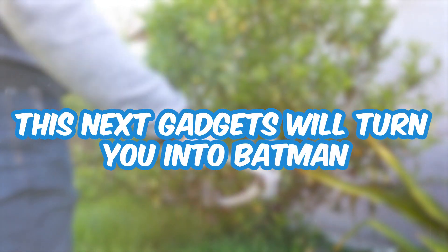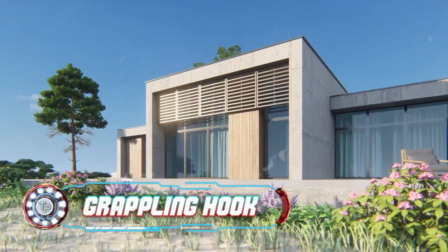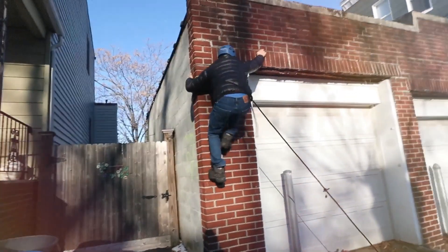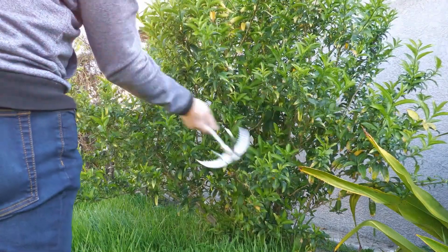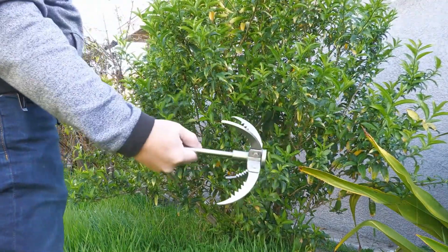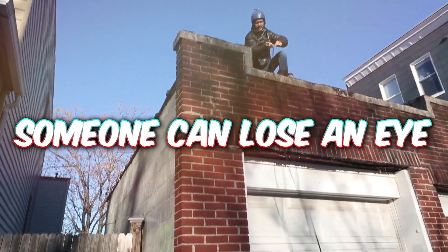And speaking of action films, this next gadget will turn you into Batman. This grappling hook is as useful as it is dangerous. Locked out of your house? Just climb your rooftop. Falling off a cliff? Throw it to save yourself. Want to feel like a superhero? Pull this from your pocket and become Batman. However, Amazon should really be careful with these hooks because one wrong throw and someone can lose an eye.